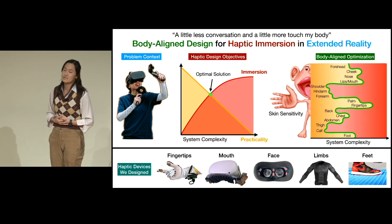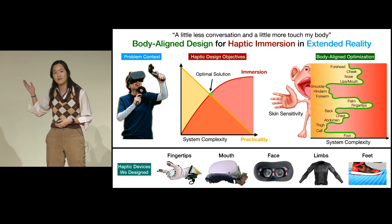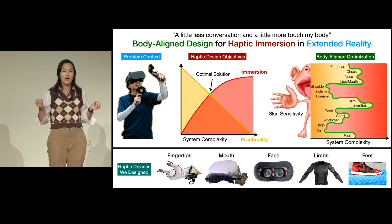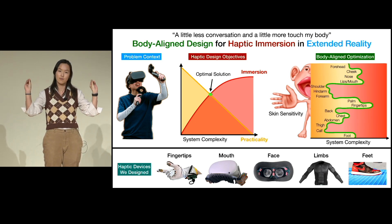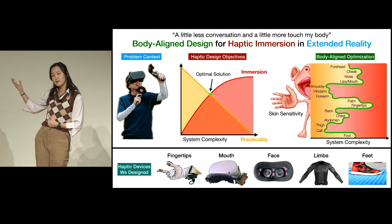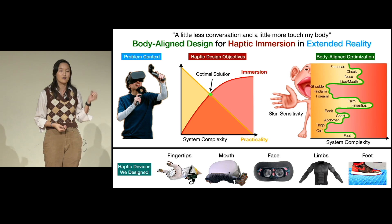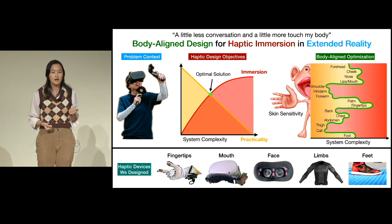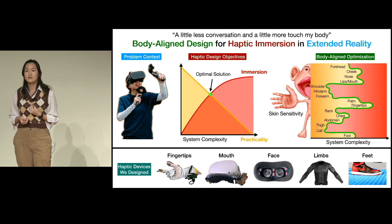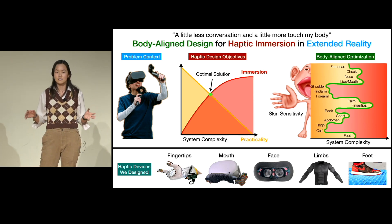I've developed several haptic devices as research probes into this framework. The most intuitive example are the haptic gloves, which explored fine-grained, high-resolution tactile output on our fingertips — the most sensitive part of our body. The next most sensitive part of our body is our mouth, so I developed a different high-resolution device that creates high-resolution output on our mouth, but through a hygienic and non-contact form factor. The rest of our face is quite a bit less sensitive, so I developed a novel actuation method that is super cheap and easy to make, but is only about medium resolution.